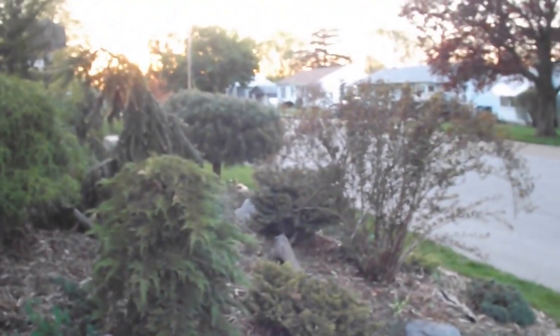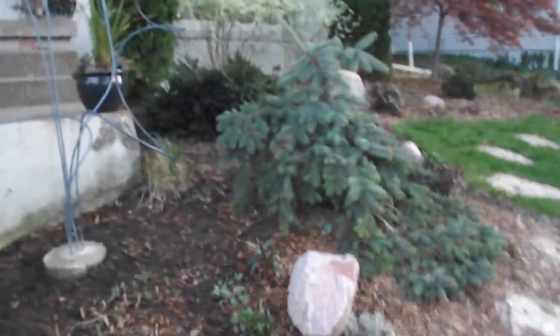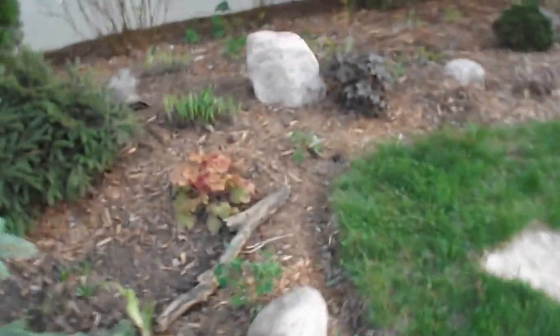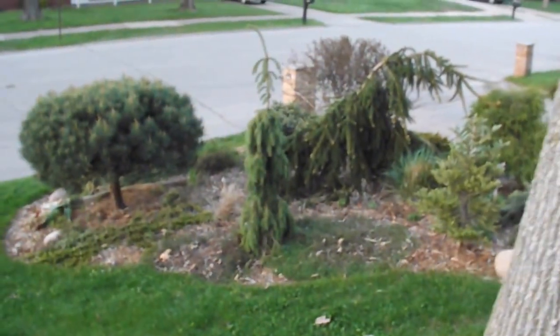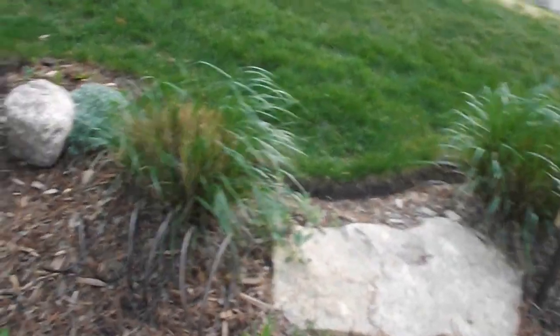Now this is my front. A lot of conifers. My stairs. I'm mulching this in the middle — I took out a tree. This is a front shade bed. And one of my side beds. And this is my front bed from up here. Go around to the side yard.